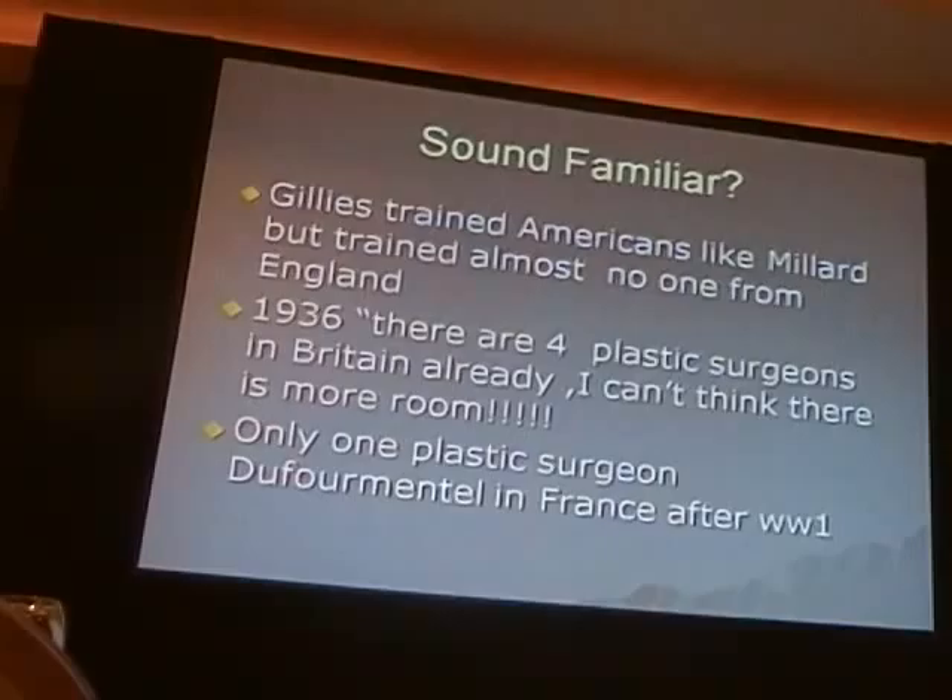And in 1936, there were only four plastic surgeons — we don't need it anymore — and only one plastic surgeon after World War I was in France for a short period of time to form a task.